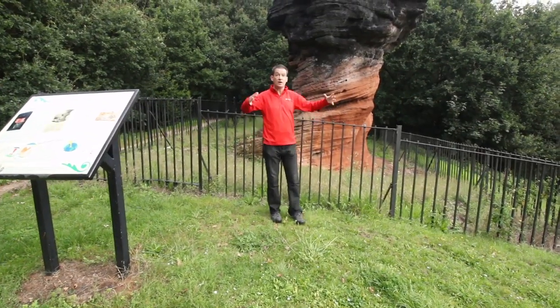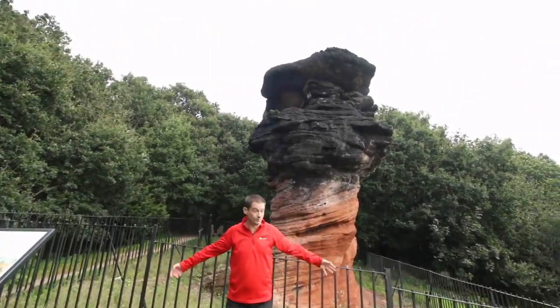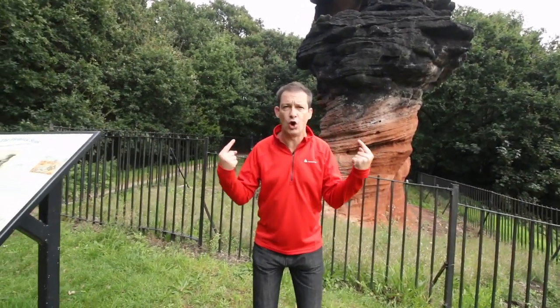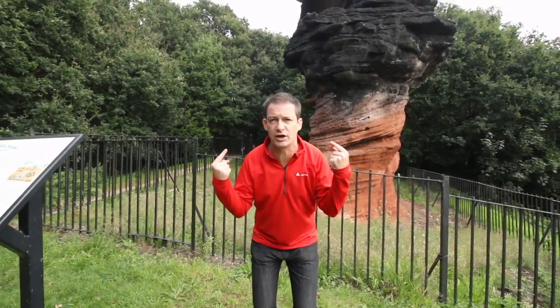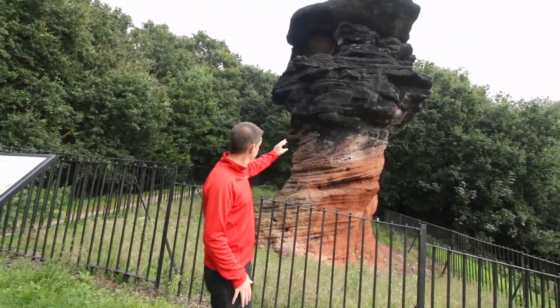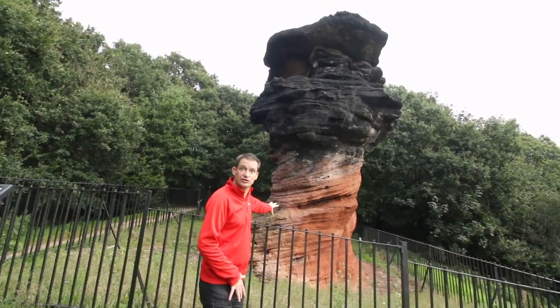So this is it — the Hemlock Stone. 200 million years old. It's very, very old. It's made out of two different stones, have you noticed? It's black at the top and it's like pinky sandstone at the bottom.